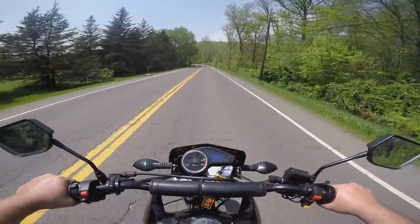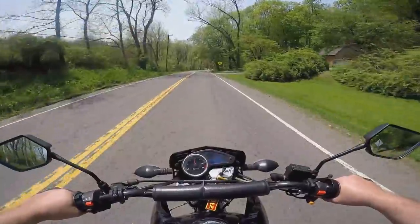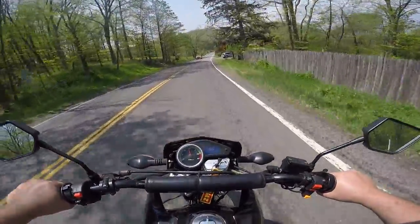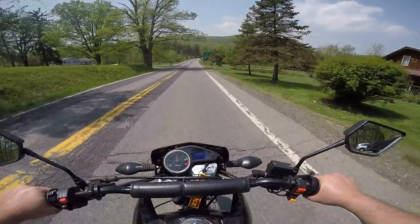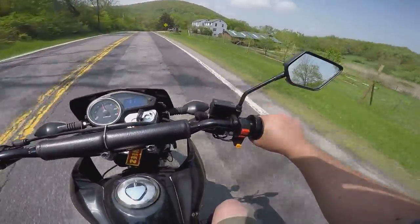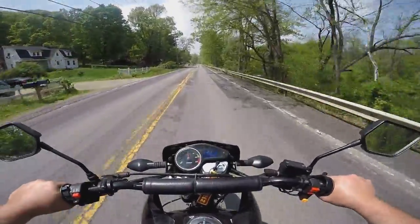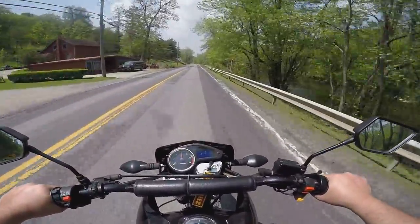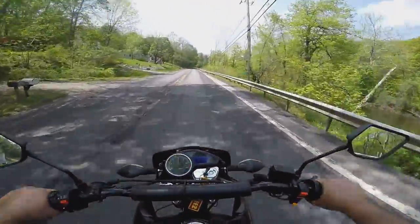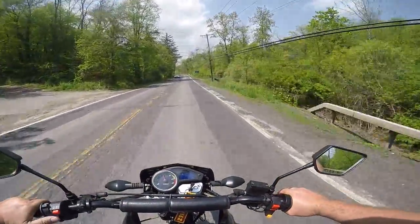Beautiful day out. They filmed the movie here not too long ago — actually last summer — A Quiet Place. The filming location is in Wingdale, New York. Right now I'm on Route 55 following the 10 Mile River. This is where the water scenes are from. Not sure if the entire movie was shot in Wingdale, New York, but I know where most of it was — this area here.